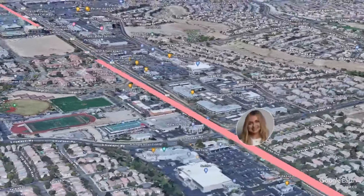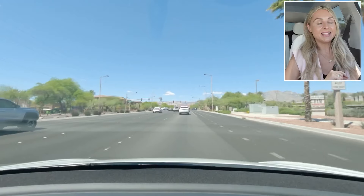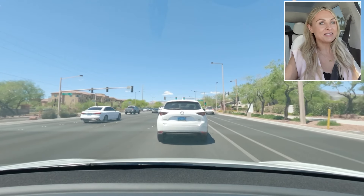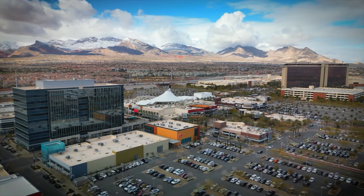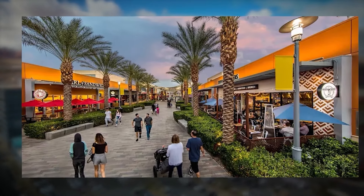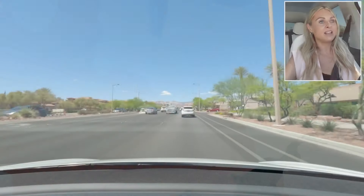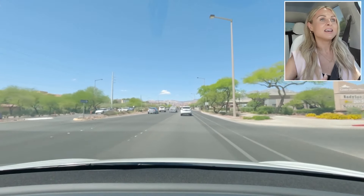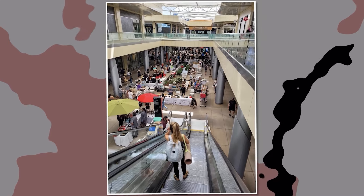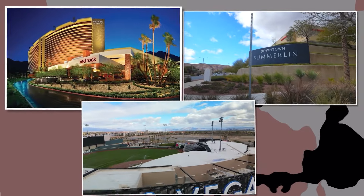We're headed to downtown Summerlin — it's why a lot of people think Summerlin is its own city, but it's not. Downtown Summerlin is not your typical downtown. There are no courthouses or typical downtown fixtures. It is a stunning outdoor area with shopping and dining — over 125 stores, fitness studios, and a Saturday farmers market. It has a stunning mountain backdrop, and nearby you'll also find the Las Vegas Ballpark and Red Rock Casino.